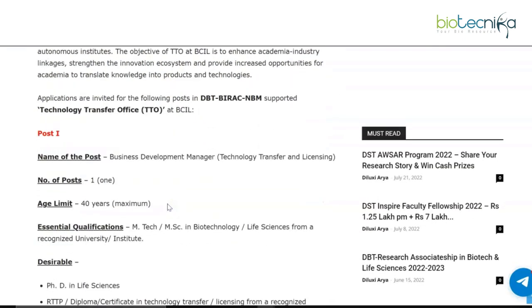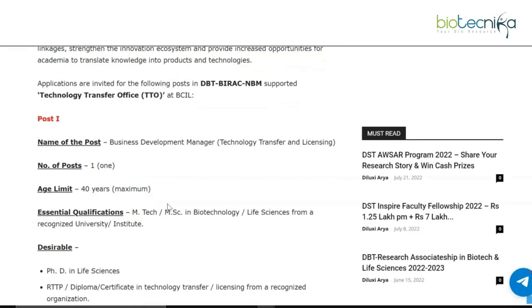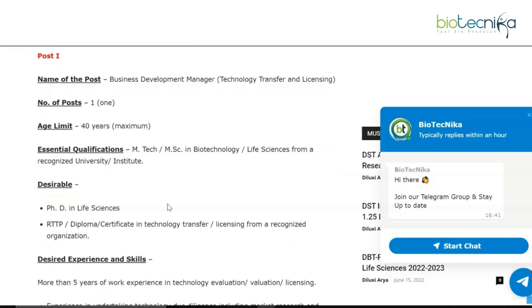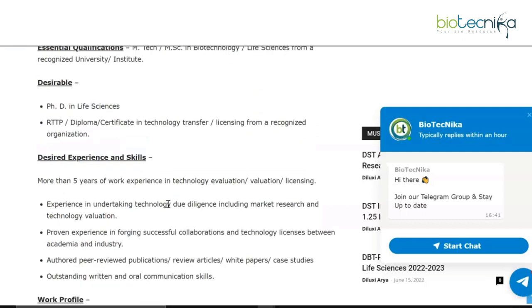The first vacancy is Business Development Manager - Technology Transfer and Licensing, with an age limit of 40 years and one post available. The essential qualifications are an MTech or MSc in Biotechnology or Life Sciences from a recognized university or institute. Desirable qualifications include a PhD in Life Sciences and an RTTP diploma or certificate in technology transfer and licensing from a recognized organization.